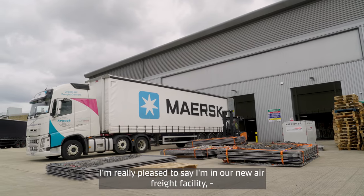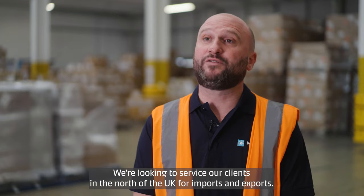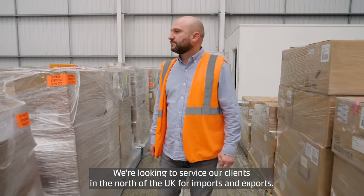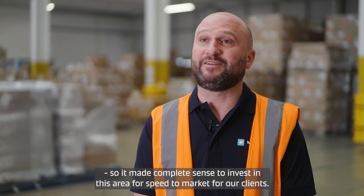I'm really pleased to say I'm in our new air freight facility just outside Manchester Airport. It's 41,000 square feet, it's bonded, and we're looking to service our clients in the north of the UK for imports and exports. A number of our core carriers are based out of Manchester Airport, so it made complete sense to invest in this area.